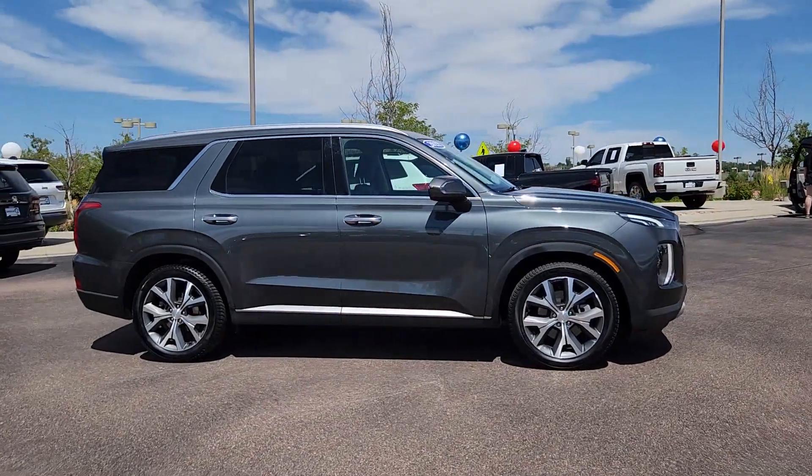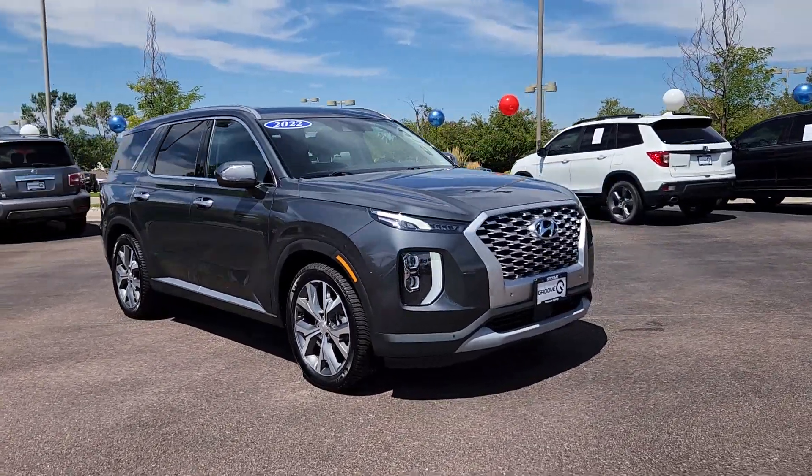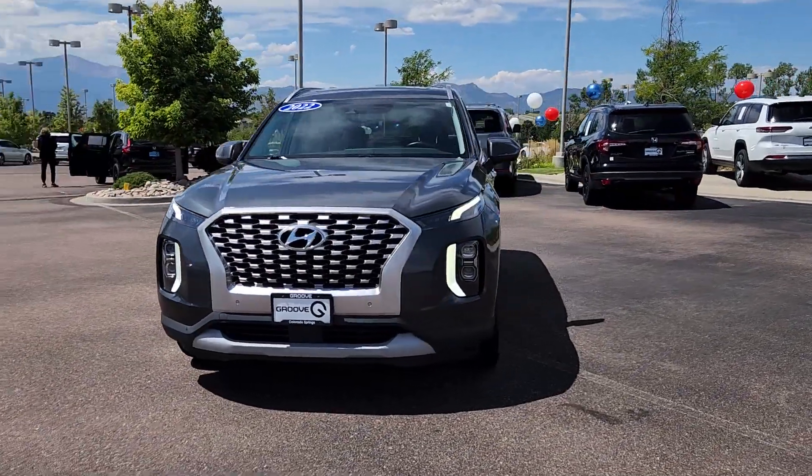Looking for your dream car? It could be the 2022 Hyundai Palisade. With less than 60,000 miles on the odometer, this vehicle stands out from the rest.